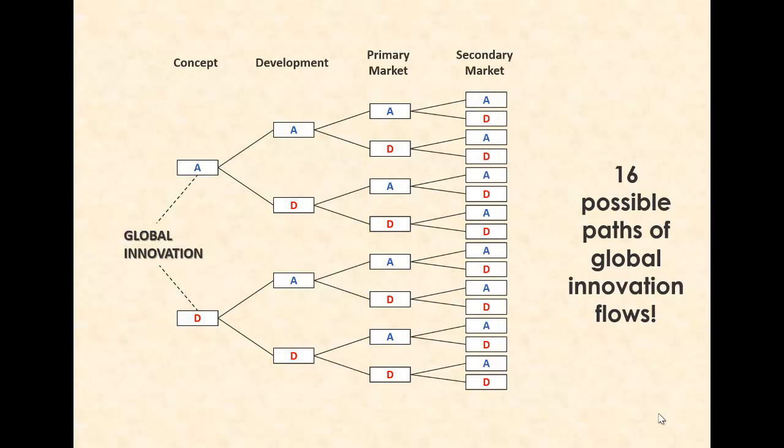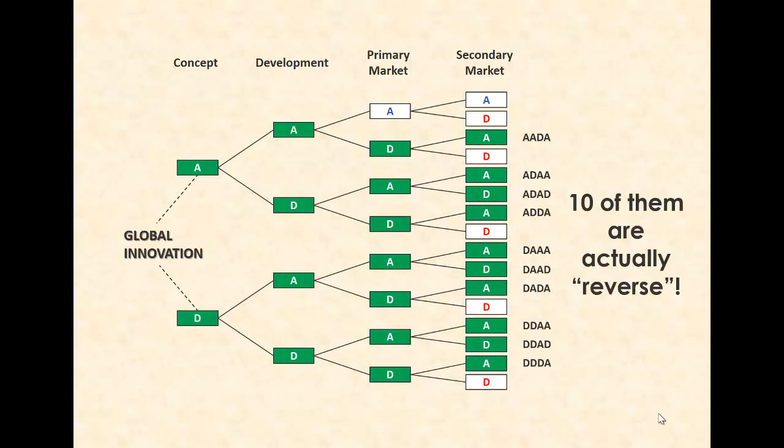So what did we achieve with this? Well, mostly a bit of conceptual clarity. If you have two options for how to transition from one stage to the next — for instance, stay in your advanced market country or move the innovation to a developing country — you really work your way through a binary transition tree that looks a little bit like this. Not all of these paths are reverse innovations, but surprisingly a full 10 of them are, out of 16 total flows, all of which are global, except if the innovation stays in the same country throughout its genesis — a special sub-case of the first and last of these flows.